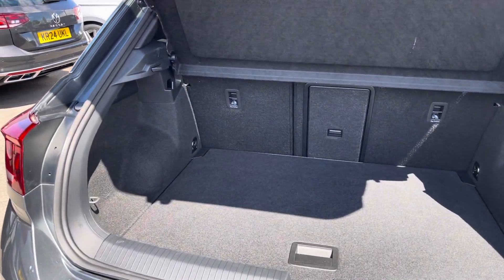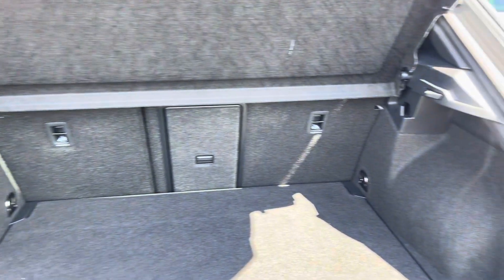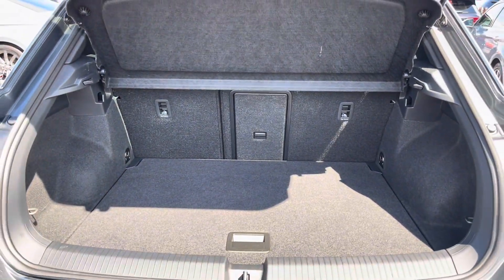Coming into the boot, you'll find the T-Roc offers generous space for various items, folding rear seats, a privacy screen and shopping bag hooks.